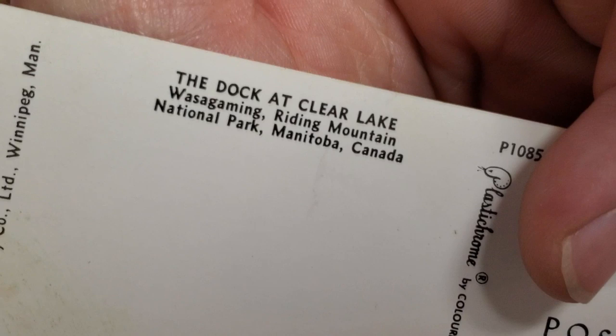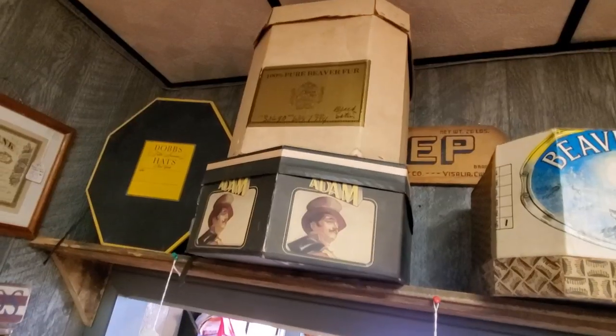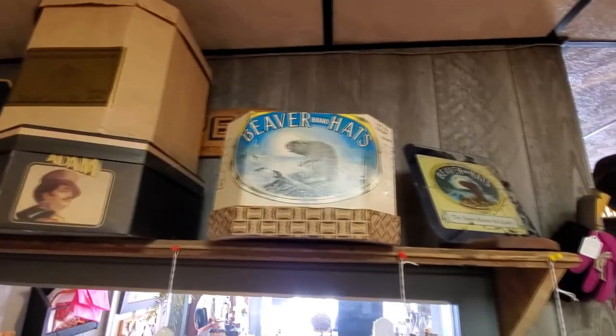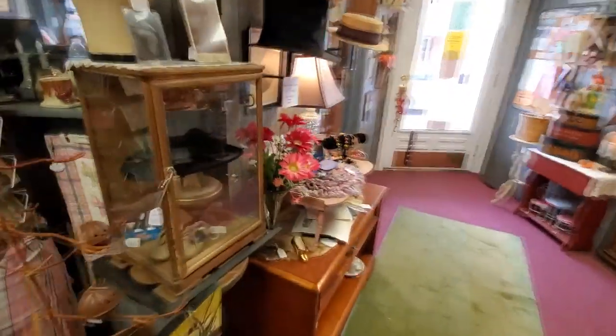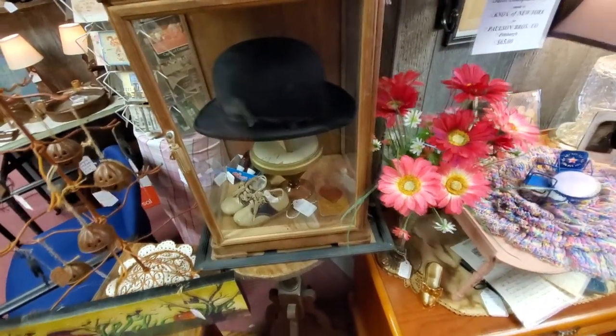The dock at Clear Lake, Wasa Gaming Riding Mountain National Park, Manitoba, Canada. Look at this guys — pure beaver fur hat, Beaver Brand Hats. I think I remember this setup here. The old bowler — that reminds me of the Titanic.